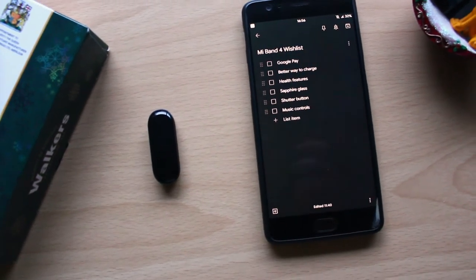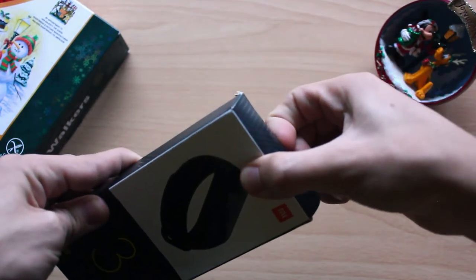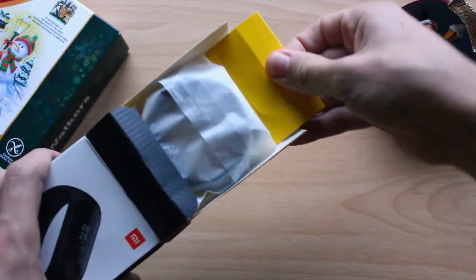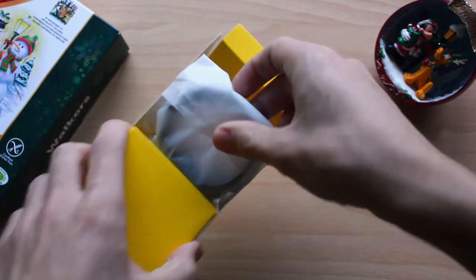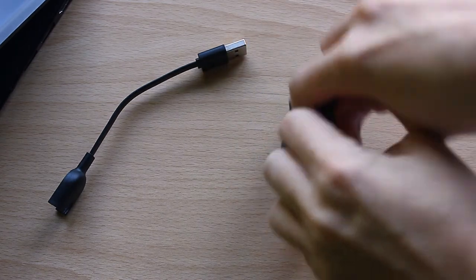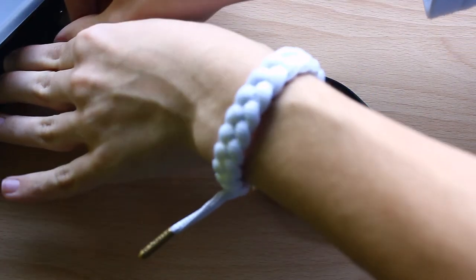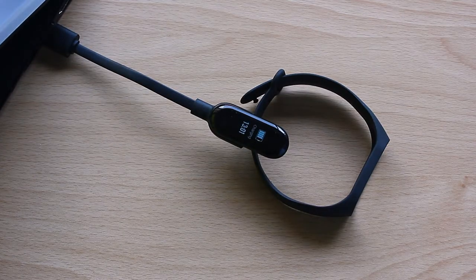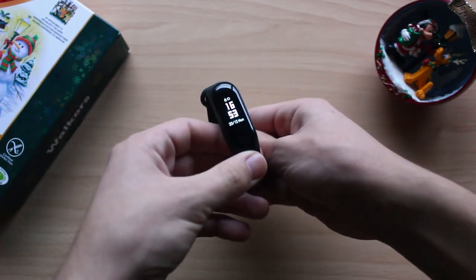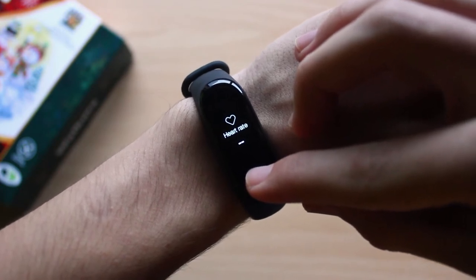So what was in my list? For starters there was Google Pay, but I knew this probably wasn't going to be in the new Mi Band being a Google service. What I was hoping for was some sort of in-house NFC payment solution, maybe even with MST support like Samsung Pay. Next up was a better way to charge the Mi Band, because I really don't like having to take it off the band every time to charge it. I also had health features on the list — these were the heavy hitters. I wanted some sort of fall detection like the Apple Watch, and I also wanted it to be able to take an ECG, though I wasn't very hopeful for that in this release.